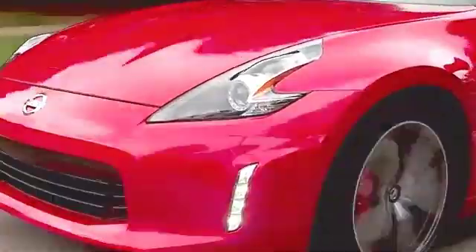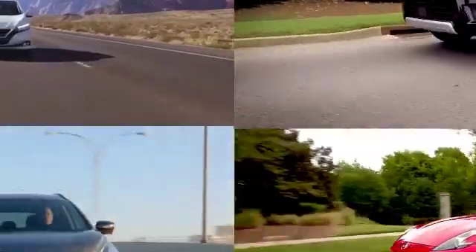Jenkins Nissan, where the deals are real. We offer bottom line pricing on over 700 new vehicles. Cruise in and find the perfect one for you.